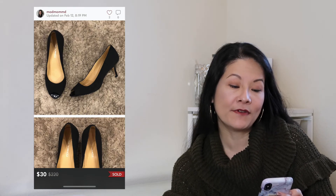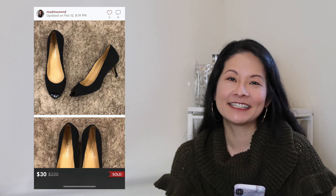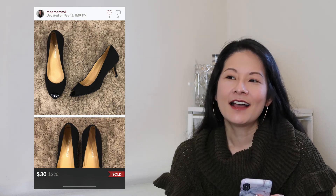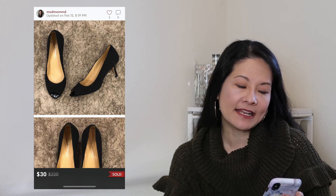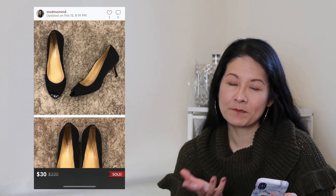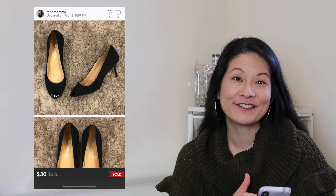My final Poshmark sale was a pair of Bruno Magli Novati black peep-toe pumps in a size 9, which I found in a thredUP shoe rescue box. I love those rescue boxes — I've been selling through a lot of them. The buyer left me a beautiful love note, which made me so happy. These gorgeous pumps retail for quite a bit and are perfect for the workplace. They sold for a best offer of $30, netting me $24 after Poshmark fees.